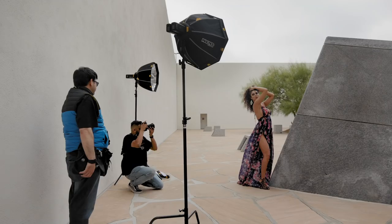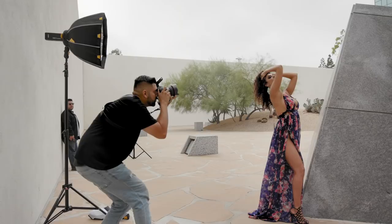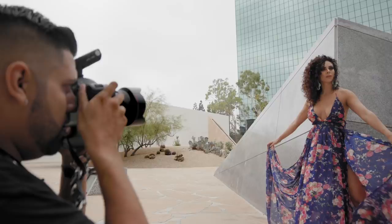My favorite image out of this location was the one behind the pyramid. A lot of my photography tries to incorporate geometric figures, so that one was really eye-catching. I incorporated that and the model, and I really love that image — that's one of my favorites.